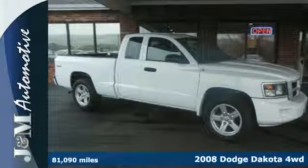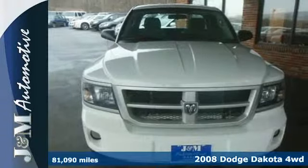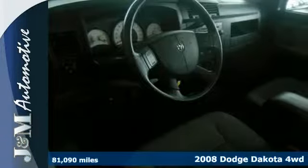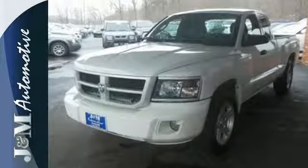It's a 2008 Dodge Dakota. Standard amenities include folding center rear seats, air conditioning, power exterior mirrors, and an AM-FM CD audio system with MP3 capability.